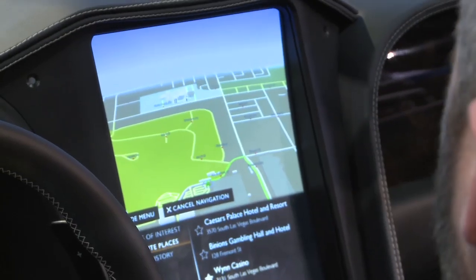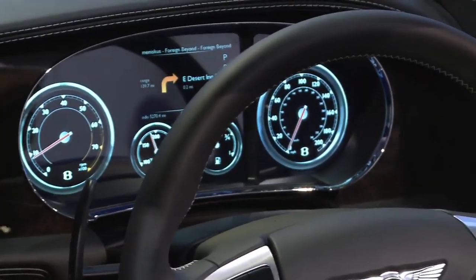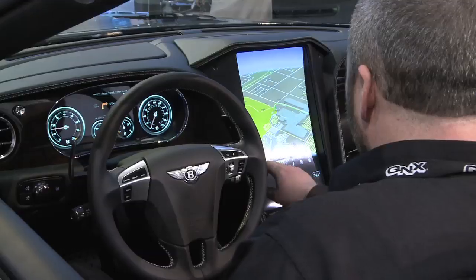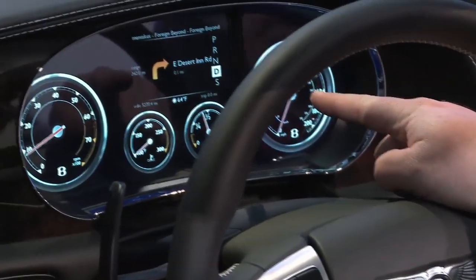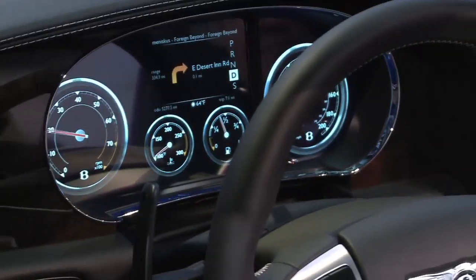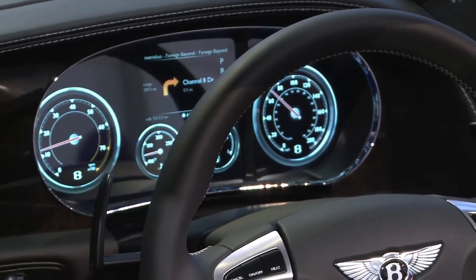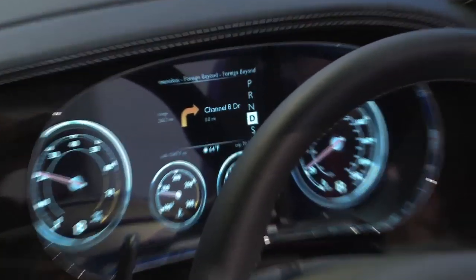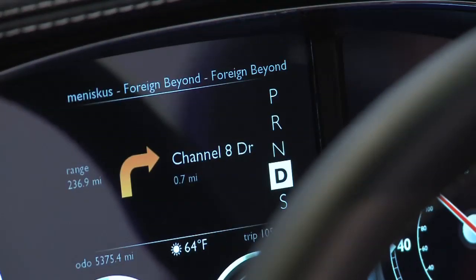It's running in a demonstration mode here. When demoing a car on the carpet, we have to animate all the needles on the instrument cluster and script the navigation software so it looks like we're actually driving. You can see on the instrument cluster that our next maneuvers are showing up — we're going to turn right on East Desert Inn Road, and then in about a mile we'll turn right again on Channel 8 Drive. This shows the integration between the different elements of the car system.